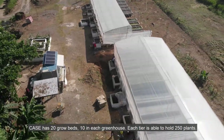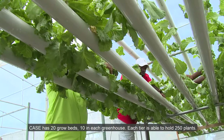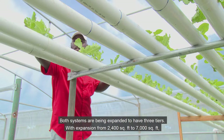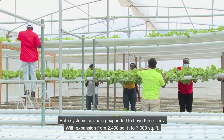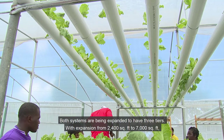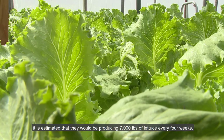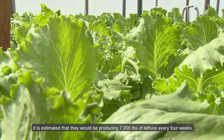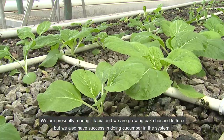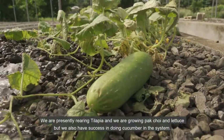CASE has 20 grow beds, 10 in each greenhouse, and each tier is able to hold 250 plants. Both systems are being expanded to have three tiers. With expansion from 2,400 square feet to 7,000 square feet, it is estimated they would be producing 7,000 pounds of lettuce every four weeks. We are presently growing tilapia, bok choy, and lettuce, and have also had success growing cucumber in the system.